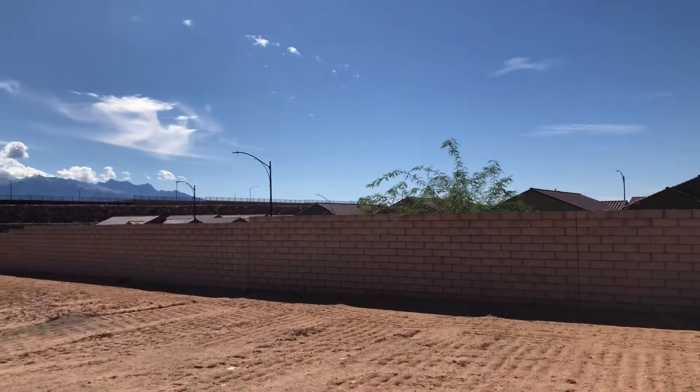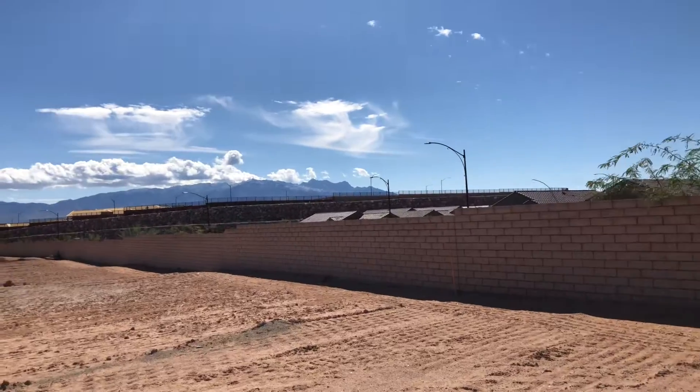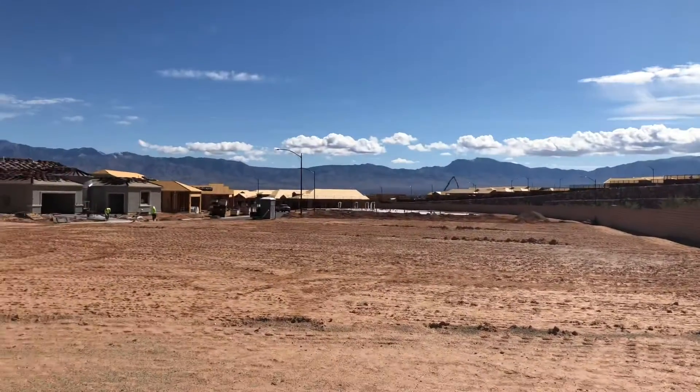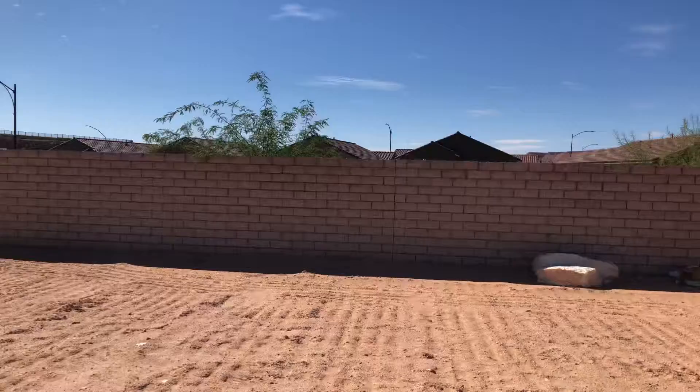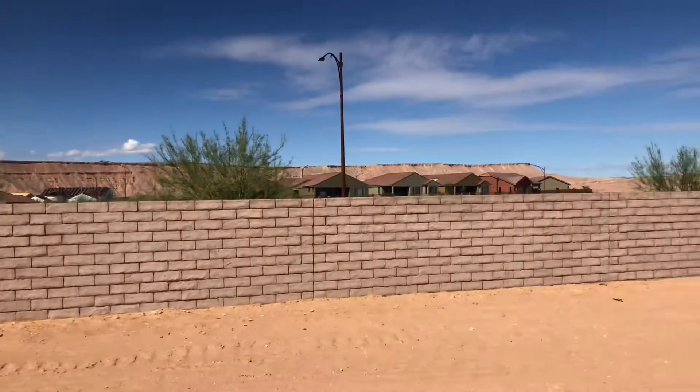This is lot one in Horseshoe Ridge, Retreat Series Home. Right on the corner, so behind you've got a block wall and a block wall on the side as well.